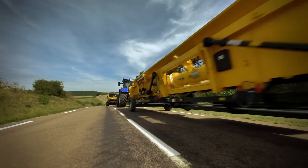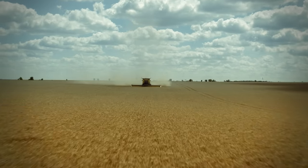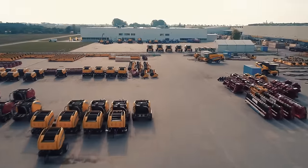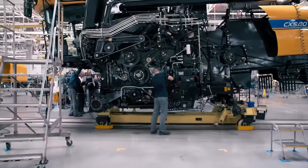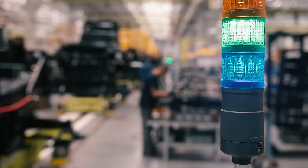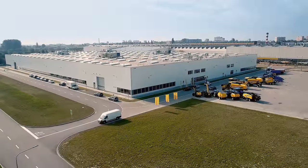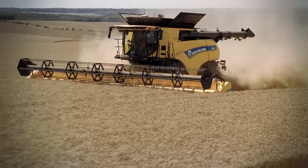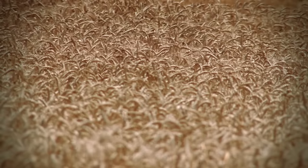Combine harvesters are the true all-rounders on the field — that's why they are purchased all over the world. Each one is tailored to the needs of its future owner. It takes 80 hours to assemble one of these individualized combine harvesters. In comparison, a small middle-class car is assembled in just 14 hours. Each combine harvests hundreds of thousands of tons of grain in its lifetime.